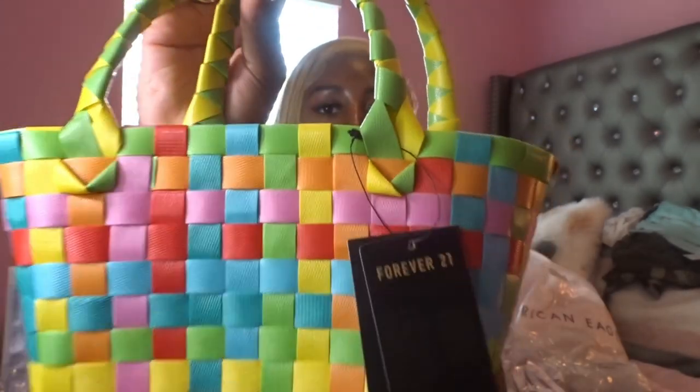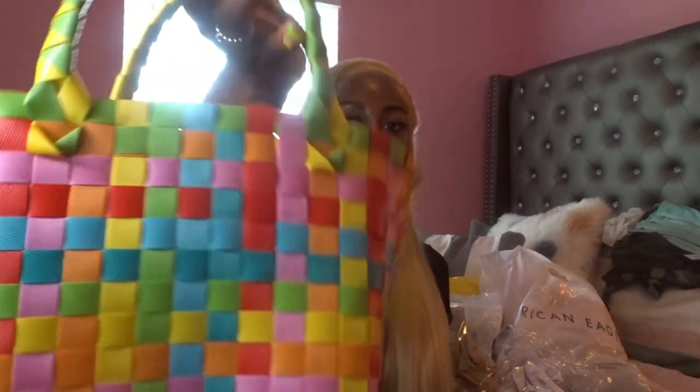Then this next purse that I got — I had to stuff it because it was getting bent up in my closet — is this purse from Forever 21. It reminded me of a Marni bag but it's not, it's just like a regular one. It was cute so that's why I bought it.